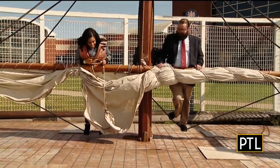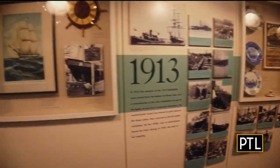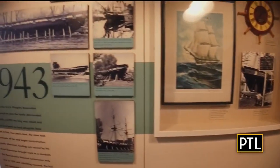This is just one of many exhibits to see and experience at Erie Maritime Museum, where you can discover and interact with history.